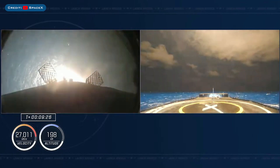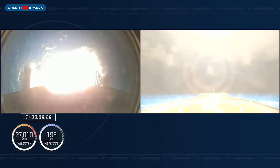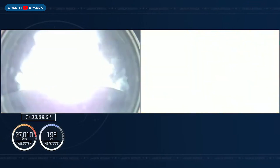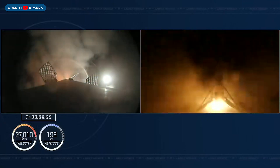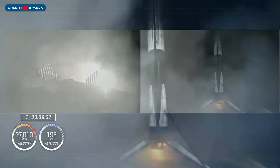Fantastic, you have the first stage. Landing legs have been deployed, returning back to Earth for a fourth time. Just like that, a fourth landing as part of the Crew-4 mission.